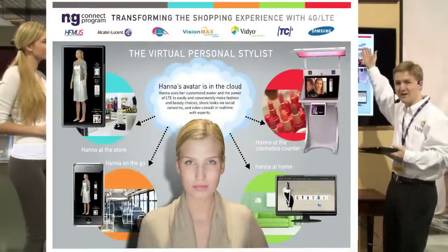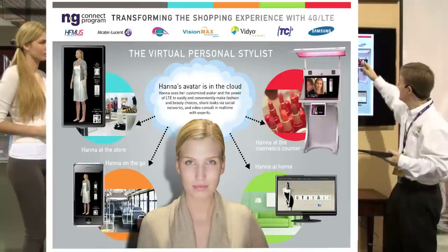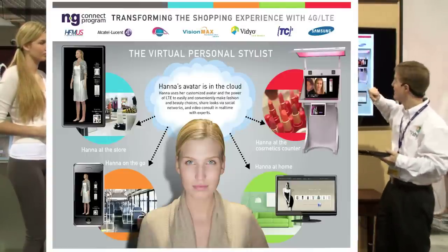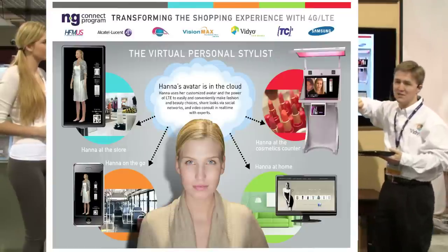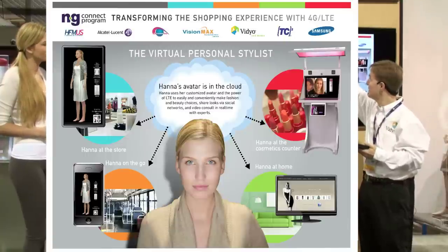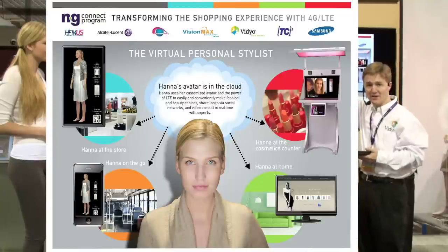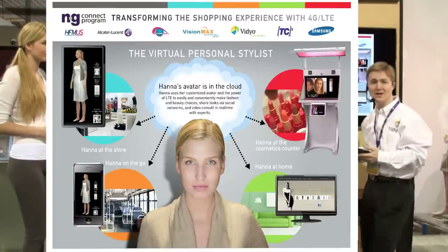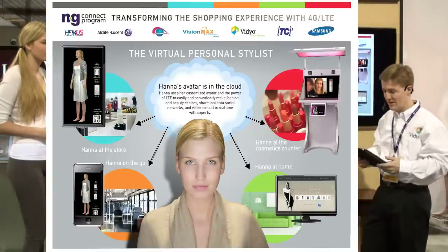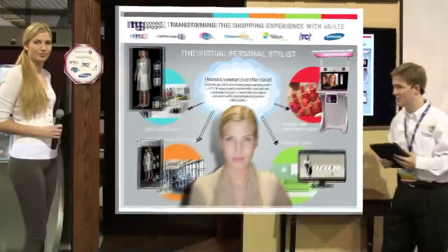Starting with Samsung with the display technology and the devices, TC Squared who delivers the avatar rendering and video conferencing capability over the public internet, VisionMax doing the system integration and back-end database in the cloud, TelePresence Tech with innovative 3D display technology, Alcatel Lucent with the 4G LTE technology, and HFM in the U.S. who worked with all the content providers to formally display what we're doing here.